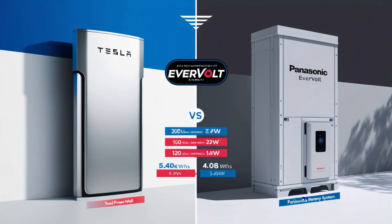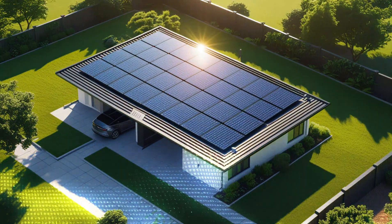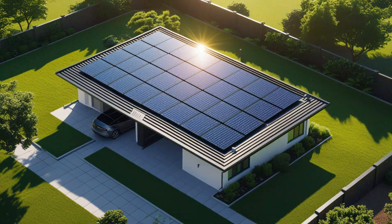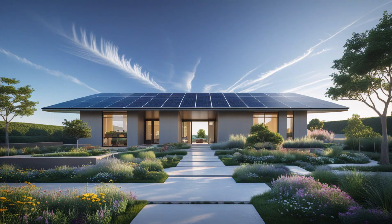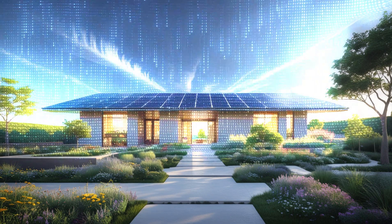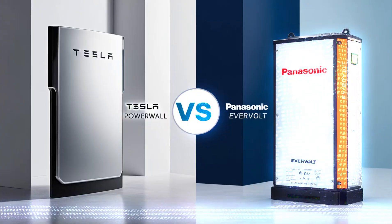One of Tesla's key offerings is its own line of solar panels, which can be installed on rooftops to generate clean electricity. Like other solar panels, these are excellent for several reasons, whether you're looking to support sustainability, lower your electricity bill, or gain energy independence. Tesla's panels are designed with a slim, low-profile look to reduce the bulky appearance some solar panels can have.